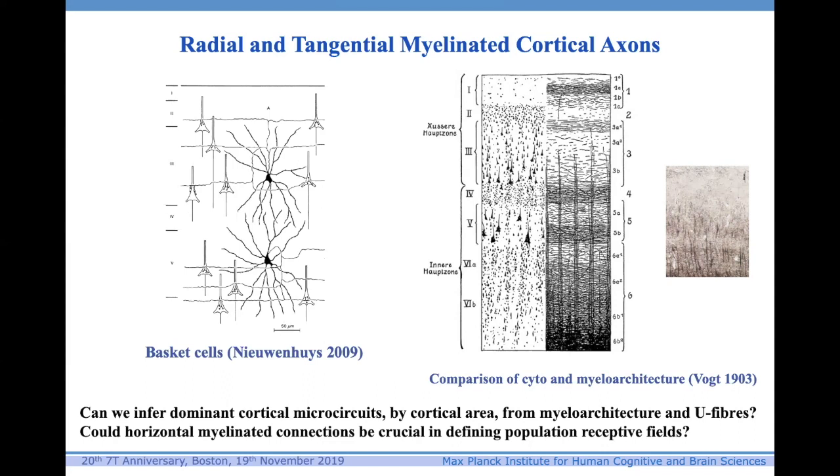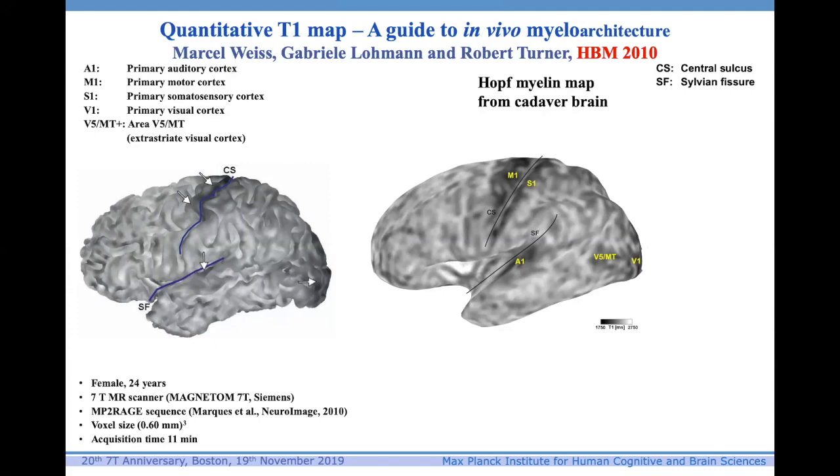Here are the basket cells which give these axons, which are horizontal and tangential, going from one part of the cortical area to another, as shown in the sketch by Wacht here. This is a micrograph at higher resolution from my lab in Leipzig, where you can again see the bands of Baillarger defined by the horizontal fibers. Once we do T1 mapping — a very good guide to the presence of myelin — we find that we can pick out major cortical areas such as M1 and S1, primary auditory cortex, and V1, V5, and MT, simply by the increase in myelin in the cortex.